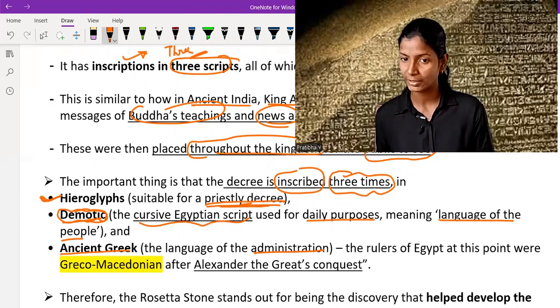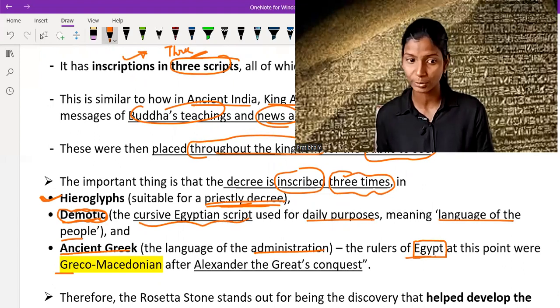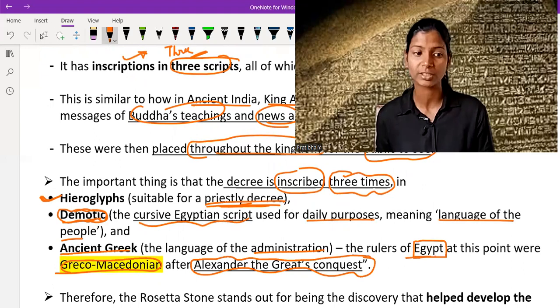The rulers of Egypt at the time when the inscription was inscribed on the stone were Greco-Macedonian, because after Alexander the Great's conquest, a Greco-Macedonian empire was established there. So at that time, the language of administration was Ancient Greek. In summary: Hieroglyphs for a priestly decree, Demotic for a common people's decree, and Ancient Greek for administration purposes.